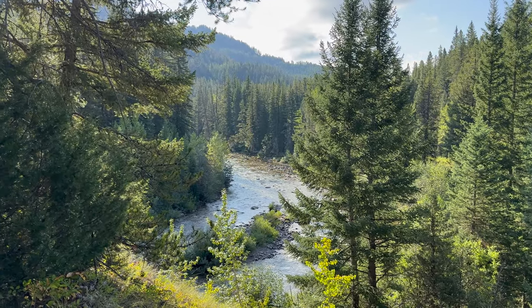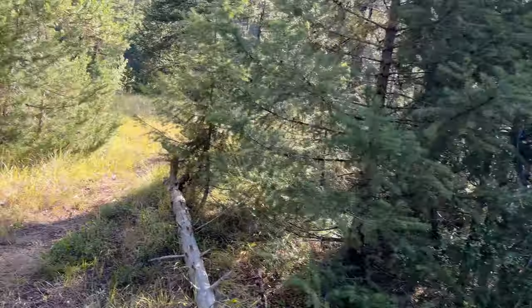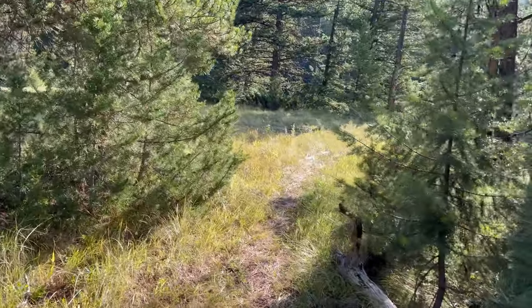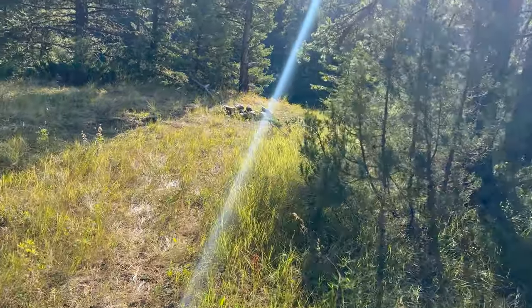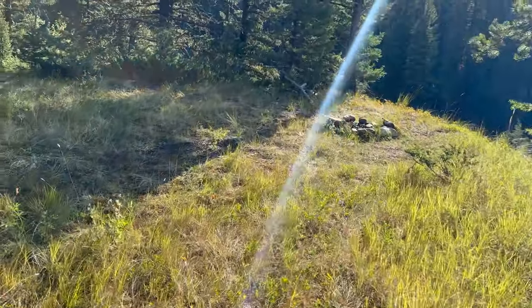Just climbed up the ridge — gorgeous view. The trail's a little sketchier than we thought in this section, but we know what we're doing.